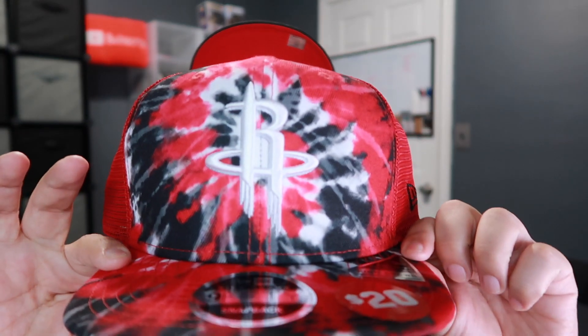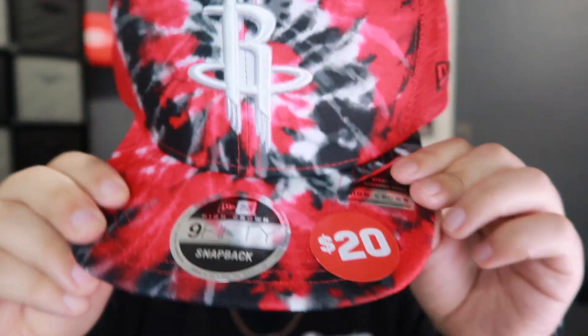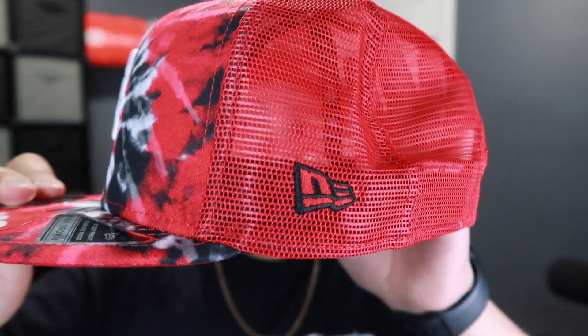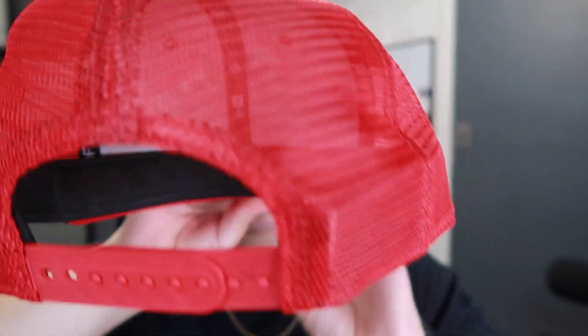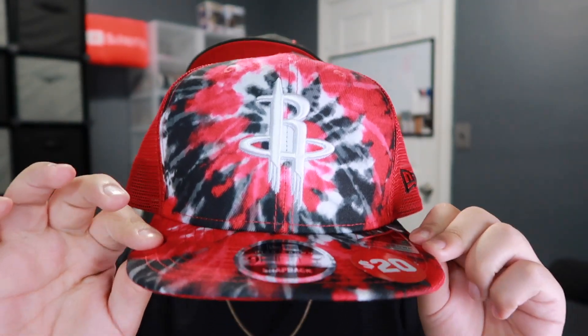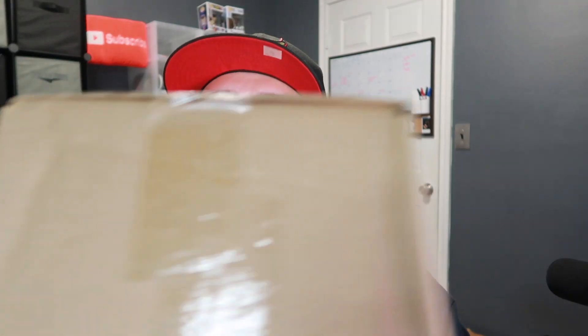Last but not least from my pickups, I got this one just this past weekend when I was in Texas City — we went to Galveston and then Typhoon. I got this Houston Rockets tie-dye hat. I just like the whole tie-dye theme it has going on. It was on sale for $20, and I'm a member so I got four dollars off — basically $16. Kind of reminds me of a trucker hat because it has that nice mesh. It's going to keep my head cool in the summer, so I'm definitely wearing this one soon.